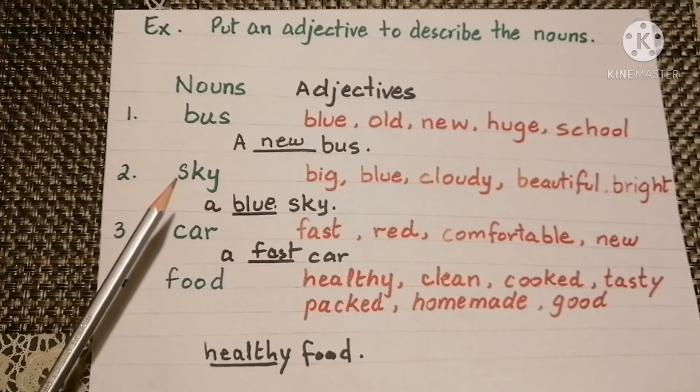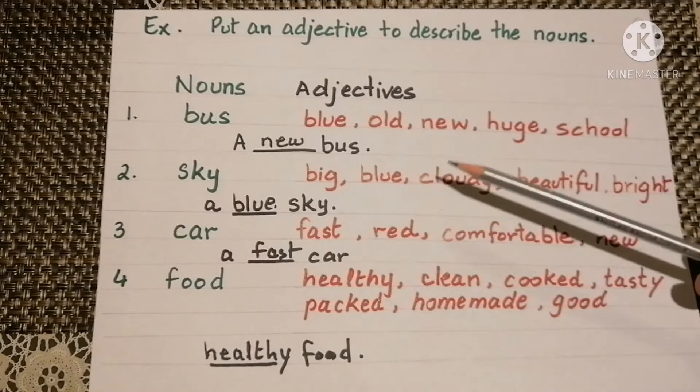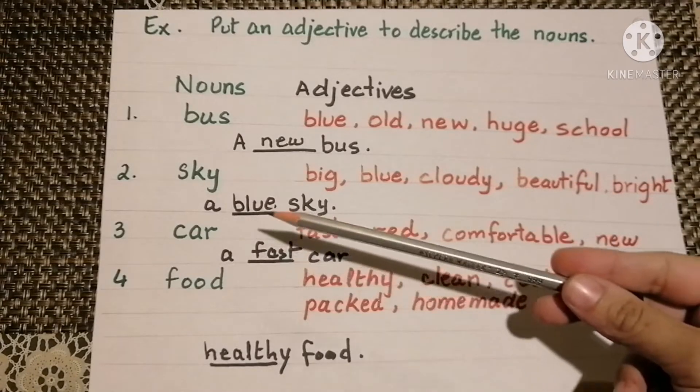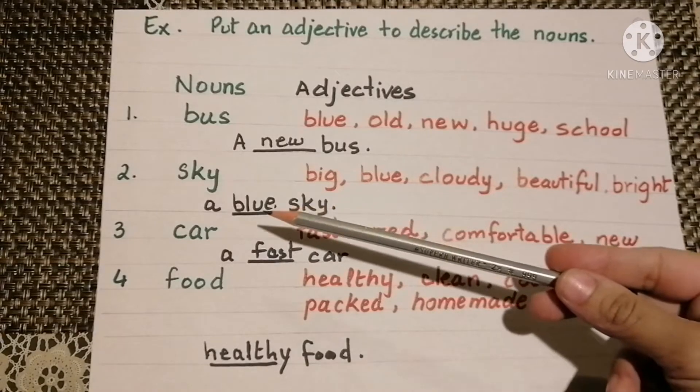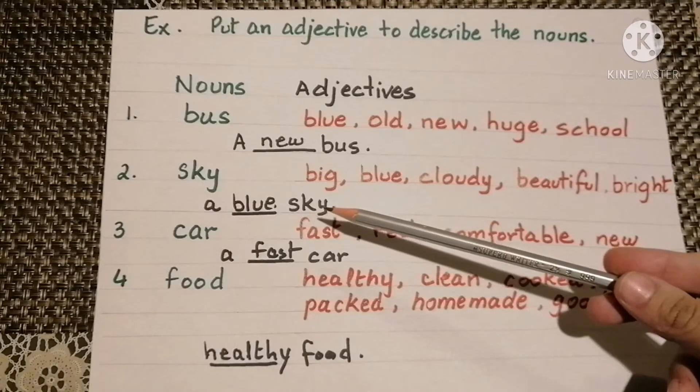Then we have the noun sky. The adjectives that come to mind may be big, blue, cloudy, beautiful, or bright. So a blue sky — here blue is the adjective telling us about the noun, which is sky.